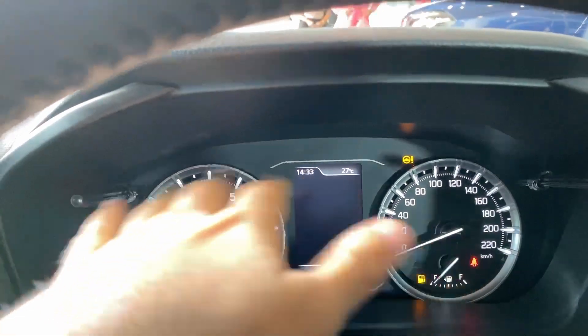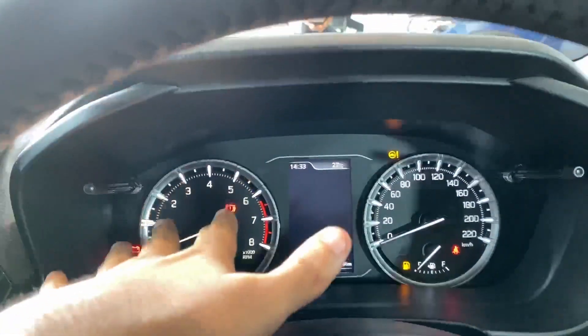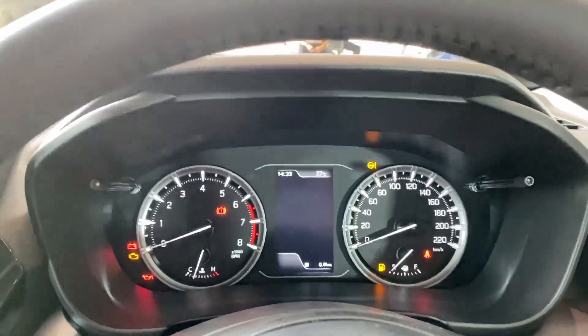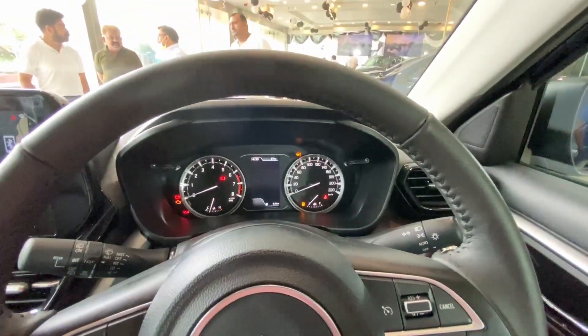Honestly speaking, I really like the analog instrument cluster from Maruti. I'm not a big fan of fully digital clusters - but that's my opinion. Let me know in the comments what you think about the instrument clusters being provided on newer cars in the Indian market.